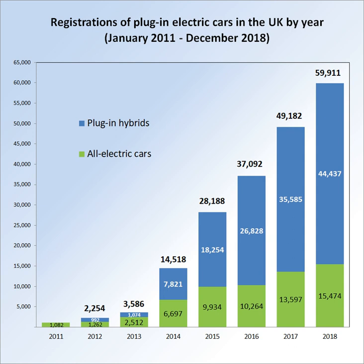Two subsidy programmes were implemented: the plug-in car grant from January 2011, and the plug-in van grant from February 2012. Both offer buyers of eligible vehicles a purchase subsidy discounted at the point of purchase. As of December 2017, the number of eligible registered plug-in electric cars that benefited from the subsidy totalled 127,509 units since the launch of the programme in 2011. As of December 2016, claims through the plug-in van grant scheme totalled 2,938 units since 2012.